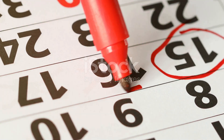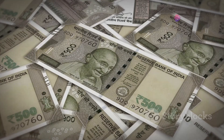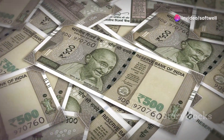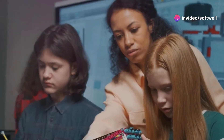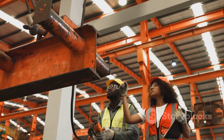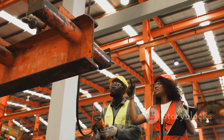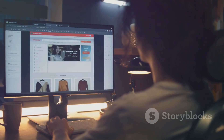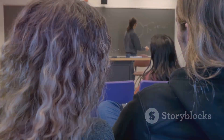Our training program runs for three months with daily sessions Monday to Friday, four hours each day. For just 25,000 INR, you'll gain invaluable skills that can advance your career in industrial automation. Join us at Softwell Automation and take the next step towards mastering industrial automation. For more information and to enroll, visit our website at softwellautomation.com. See you in class!